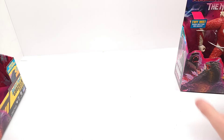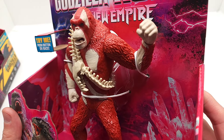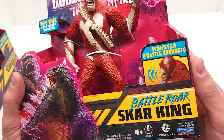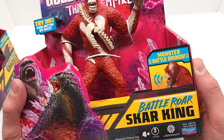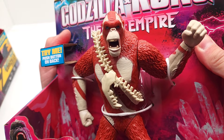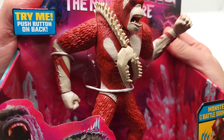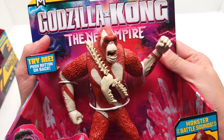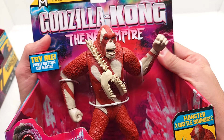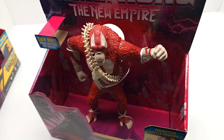Very nice. And here it is: Battle Roar Scar King. Look how great this looks. We're going to push the button on his back — monster battle sounds. Pretty awesome, huh? Let me show you what else came in, because those were amazing.